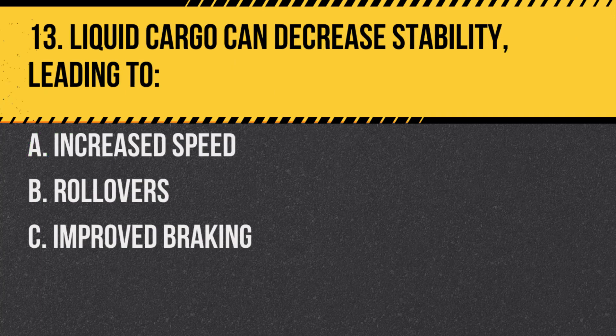Question 13. Liquid cargo can decrease stability, leading to: A. Increased speed. B. Rollovers. C. Improved braking. Answer: B. Rollovers. The movement of liquid can affect the balance and stability of the vehicle.